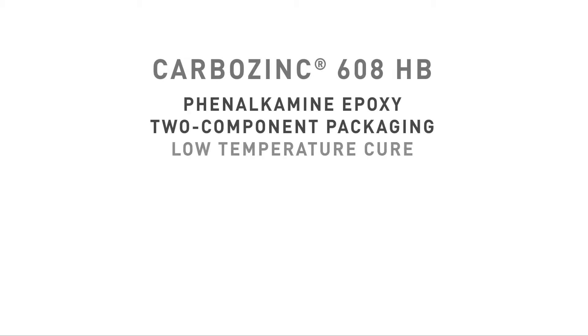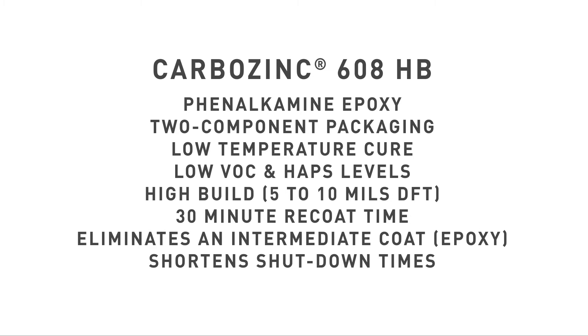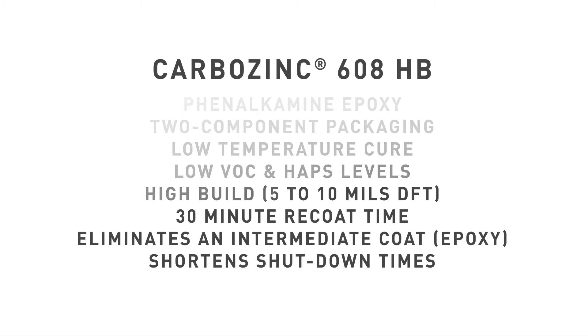In a world where time equals money, with an increasing demand on quality, a truly innovative solution can be found in CarboZinc 608HB.